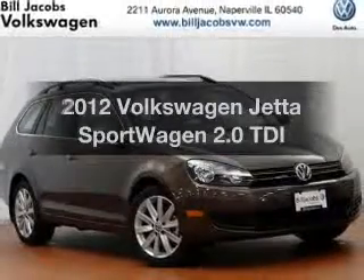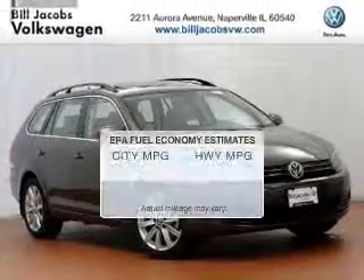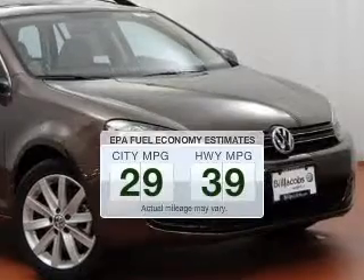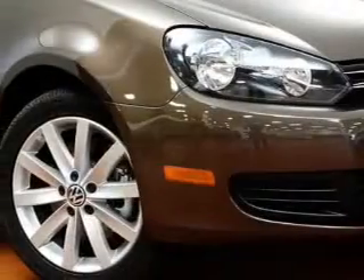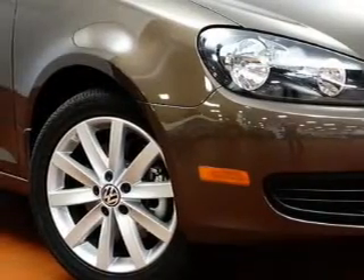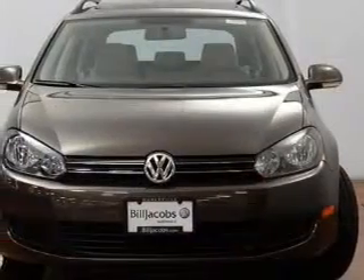Everything you need under one roof with this great vehicle. In the city or on the highway, you'll spend less time at the pump with this fuel-efficient vehicle. The powertrain includes front wheel drive with an efficient four-cylinder engine driven by a six-speed automatic transmission.